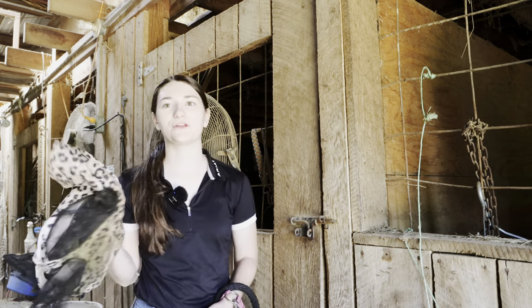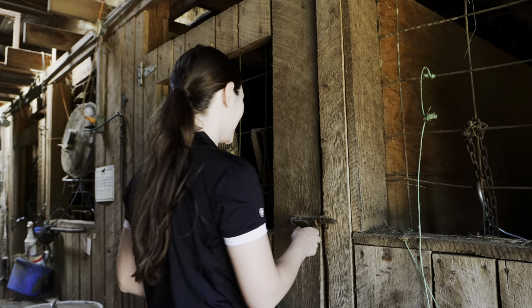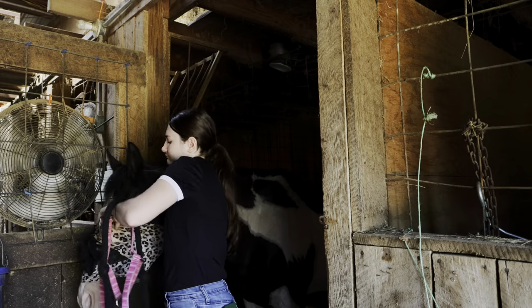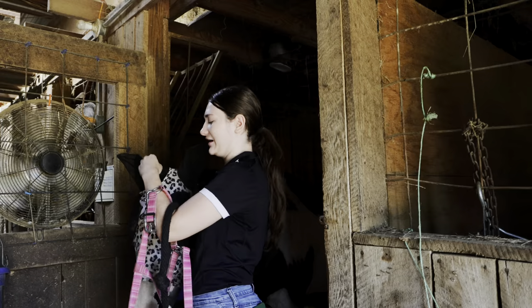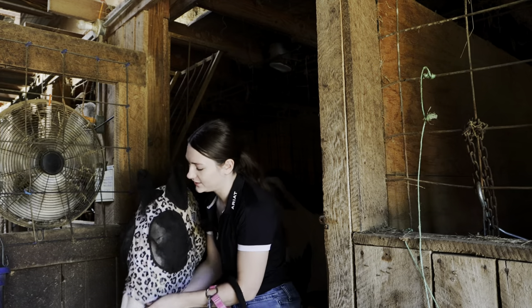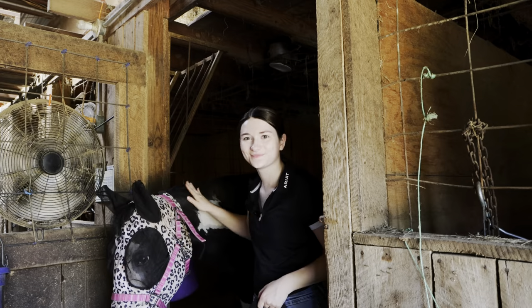I just ordered a bunch of new fly masks and this one is pretty gross, so hopefully by the end of the week they will all have new fly masks. He's really pretty good about his fly mask. At first he wasn't so sure about it, but now he really likes it, and I ordered him a smaller size. I feel like the cheetah looks so cute on him.